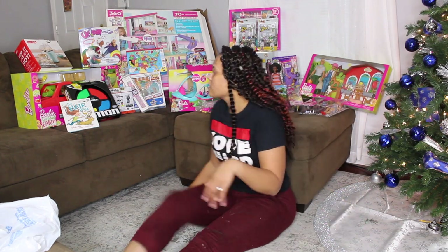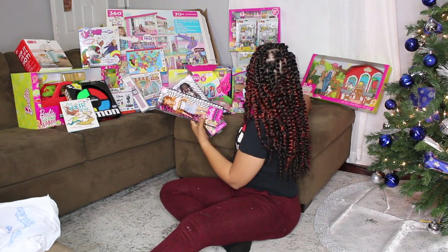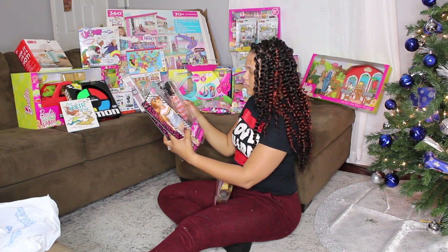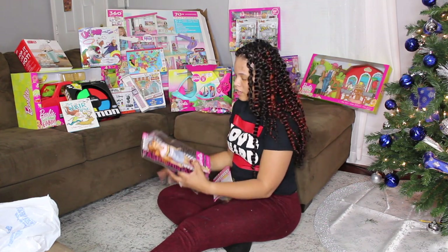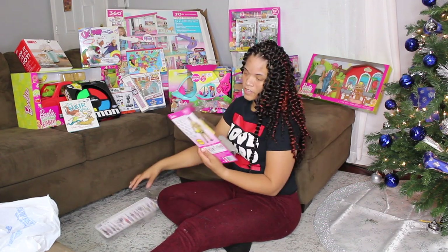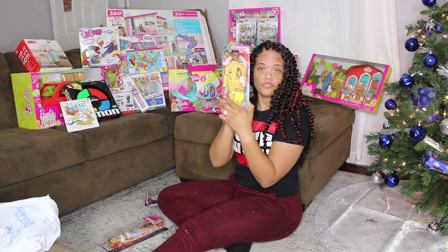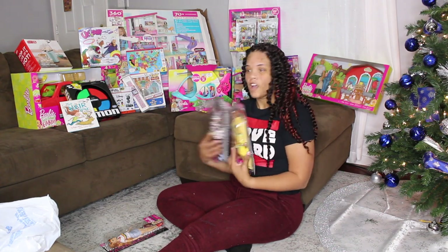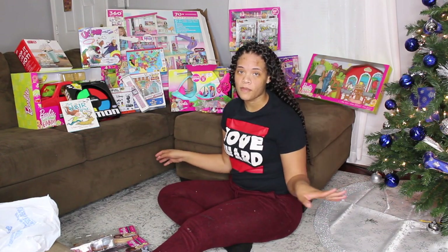Of course we got a lot of Barbie stuff to go with the Dream House. We got these Barbies here — they're Fashionista Barbies. I love her, I love that afro. We got this one, this one, and then the firefighter one. These were actually on sale on Black Friday for like five dollars.